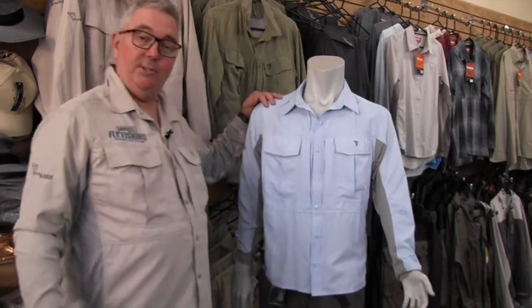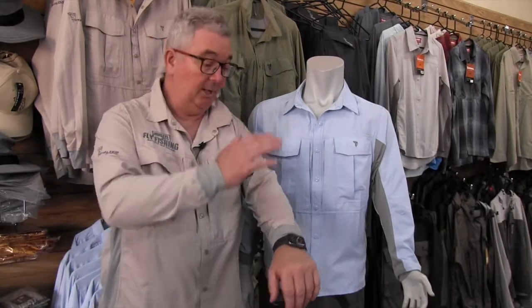We designed our new fly fishing shirt out of necessity. We wanted something that was really light, comfortable, UPF 30, but could cater for our every needs.